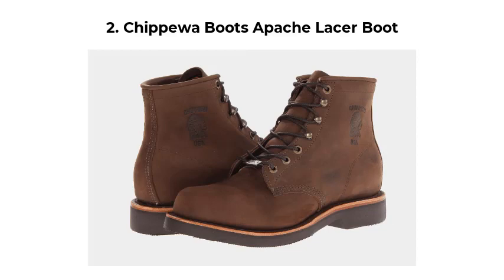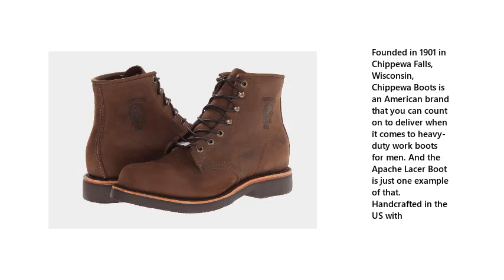Number 2: Chippewa Boots Apache Lacer Boot. Founded in 1901 in Chippewa Falls, Wisconsin, Chippewa Boots is an American brand that you can count on to deliver when it comes to heavy-duty work boots for men. And the Apache Lacer Boot is just one example of that.